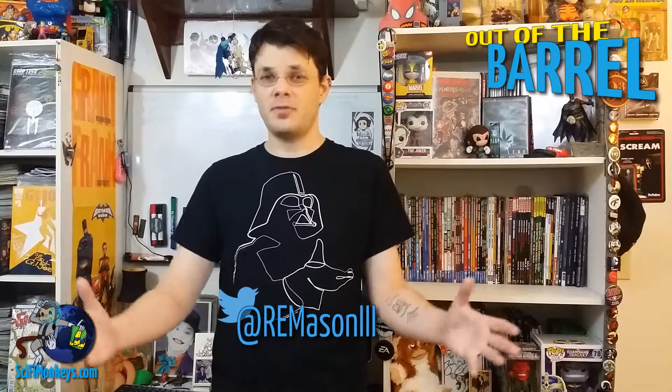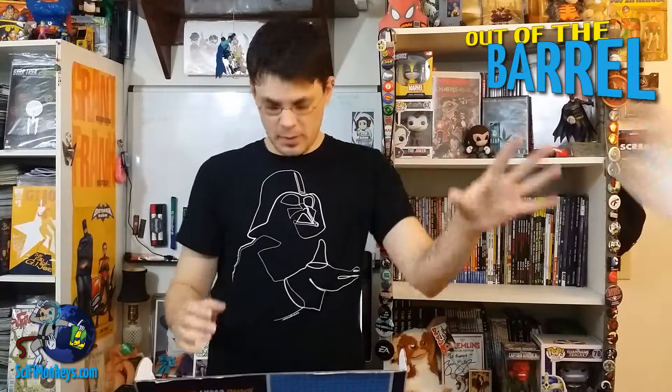Hey guys, it's Ronnie again with another edition of Out of the Barrel. If you don't know what that is, it's Sci-Fi Monkeys' unboxing show, and today we're going to be unboxing Comic Bento. Comic Bento is where you get a whole bunch of graphic novels in your mailbox every month, and of course we all want that. We also love overwrap — let's see what we got.